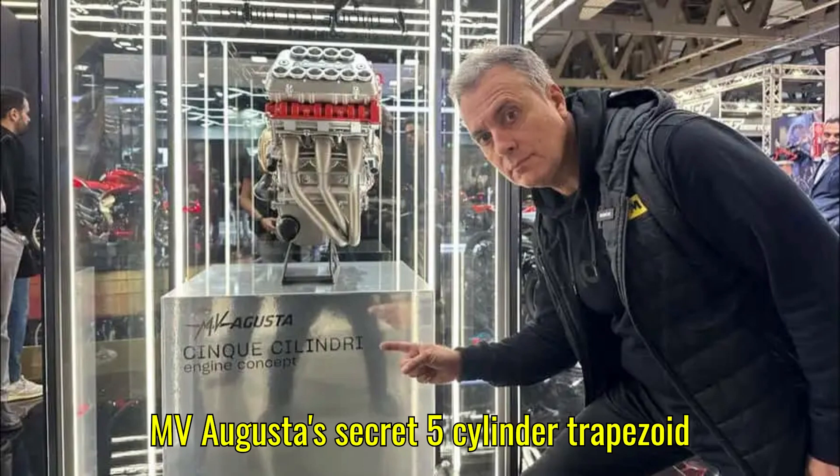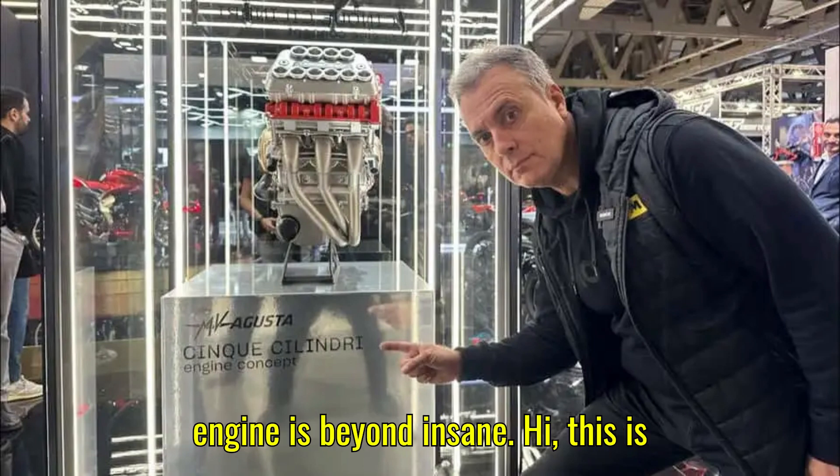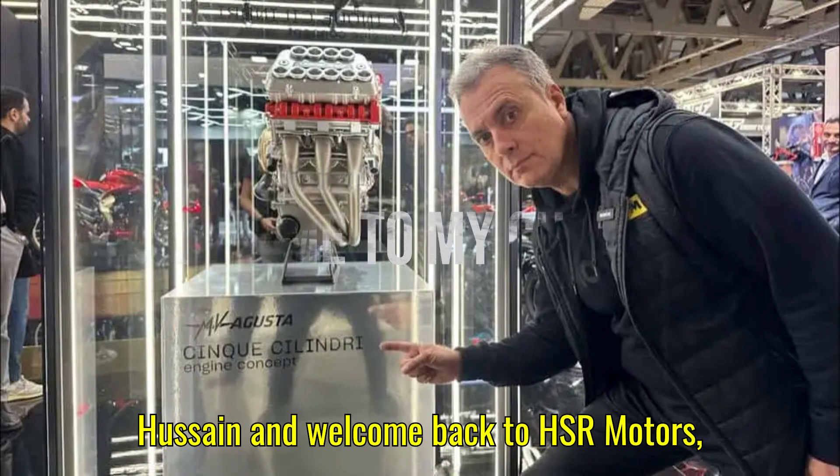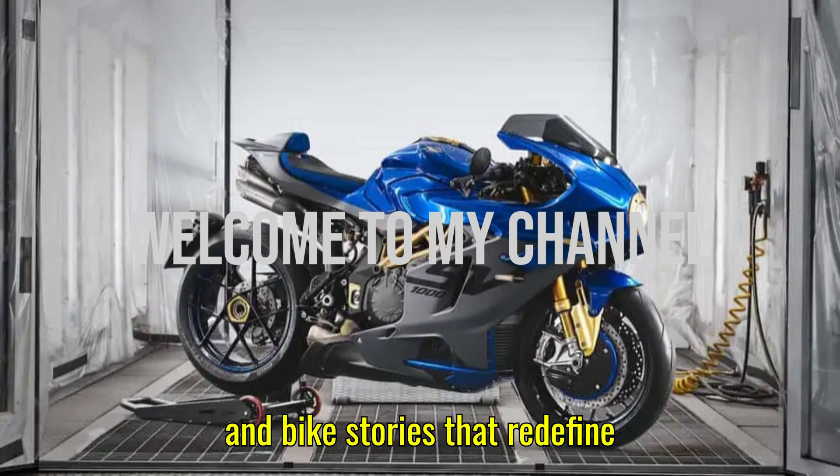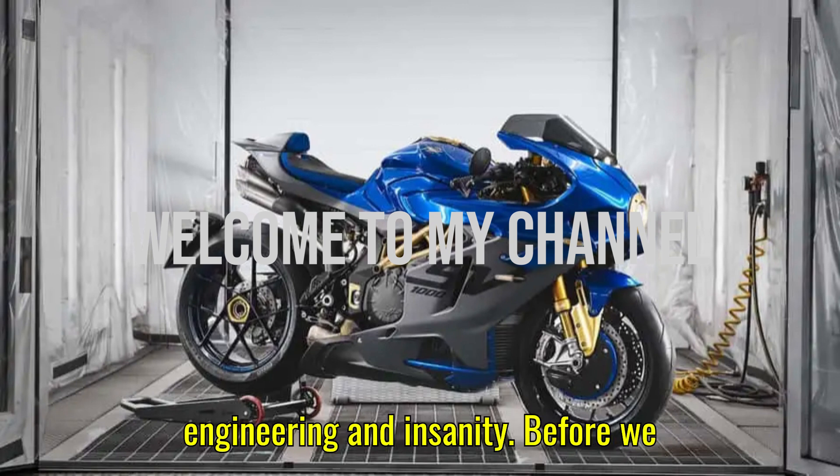MV Augusta's secret 5-cylinder trapezoid engine is beyond insane. Hi, this is Hussein, and welcome back to HSR Motors — your ultimate daily dose of thrilling car and bike stories that redefine engineering and insanity.